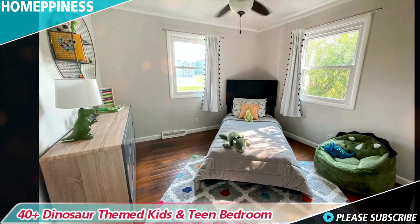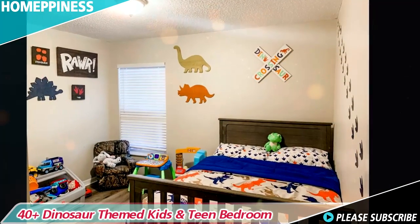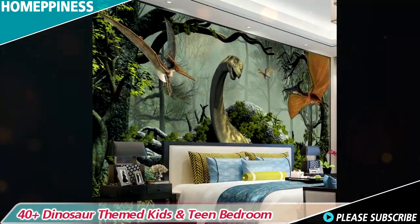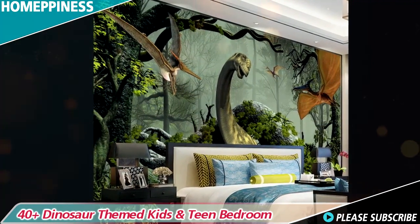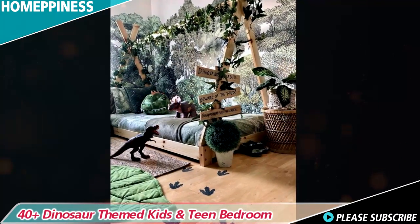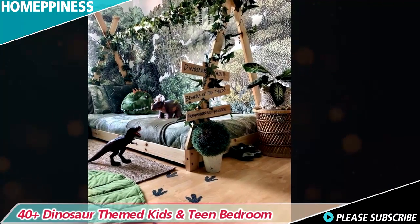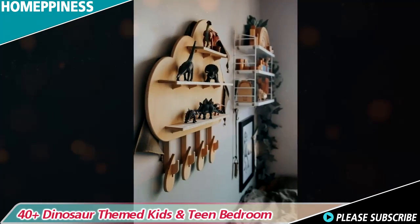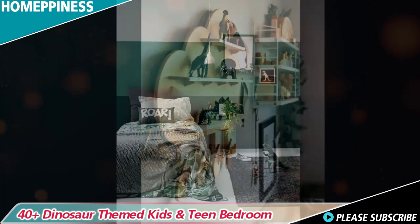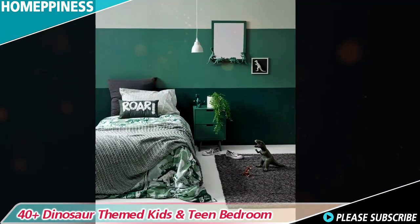A dinosaur themed bedroom is a gateway to a world where your child's imagination can roam freely among ancient giants. By incorporating dino decor, choosing the right color palette, featuring murals and fossils, and providing dino themed bedding and accessories, you can create a captivating and adventurous space for your little one. Don't forget to involve your child in the design process to make their bedroom a personalized haven. With a dinosaur themed bedroom, your child can embark on countless prehistoric adventures and discover the wonders of the Jurassic.